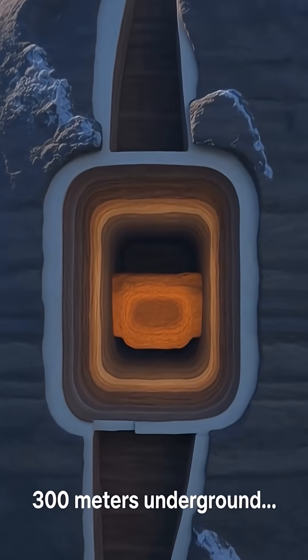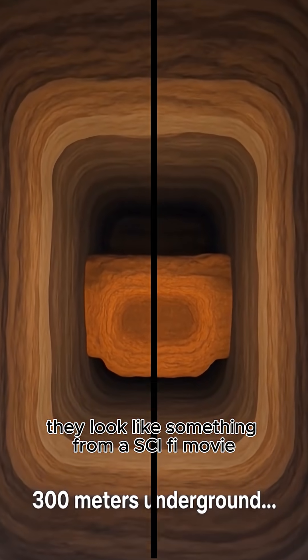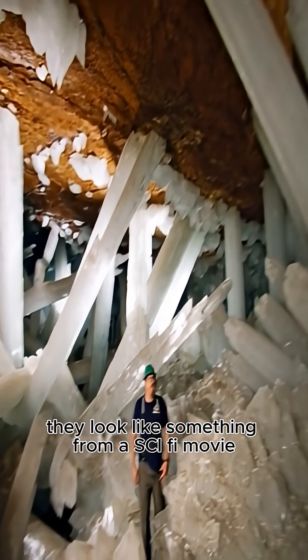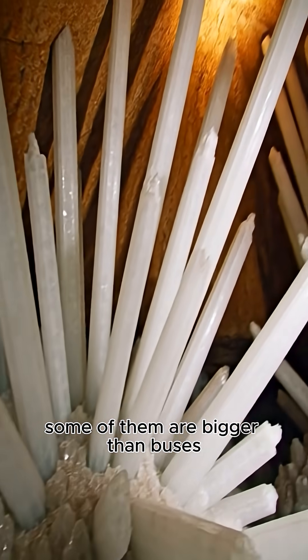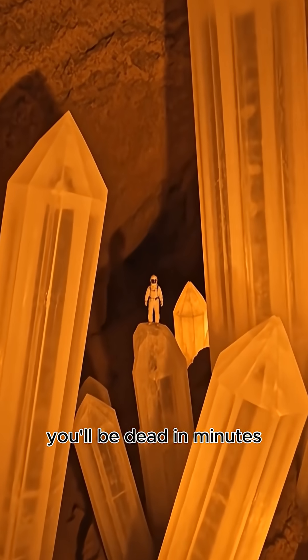Inside the Earth, there's a cave filled with crystals so huge they look like something from a sci-fi movie. Some of them are bigger than buses. But if you walk in without protection, you'll be dead in minutes.